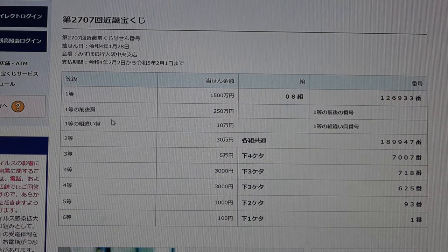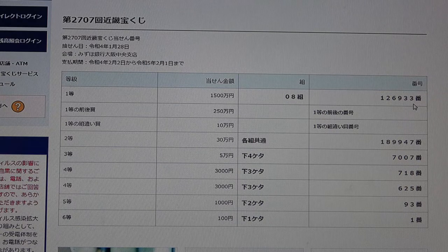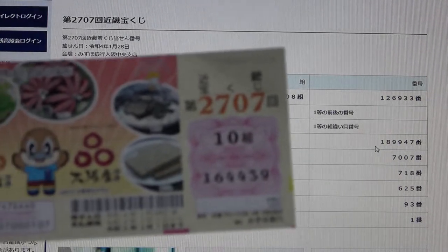To win the second first prize — Nihaku Gojuman En — you must have the first five digits from the first prize, but your last number can be either one higher or one lower. So for example: 1, 2, 6, 9, 3, 4 — that is one higher — or 1, 2, 6, 9, 3, 2 — that's one lower. No match for me.